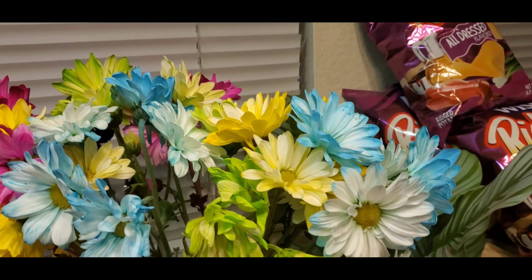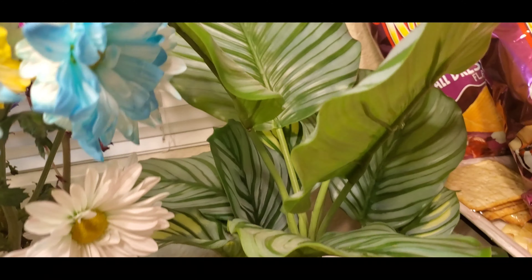And of course I have my beautiful flower — I love this one!